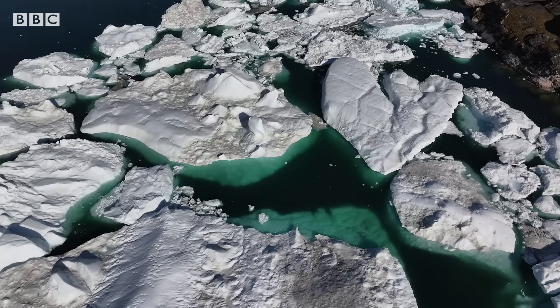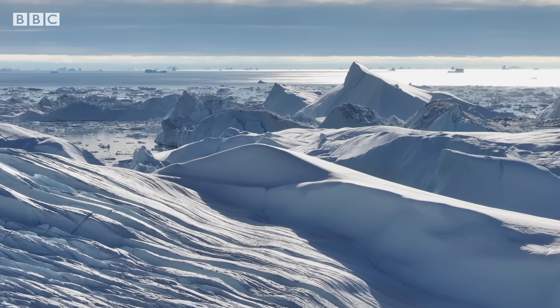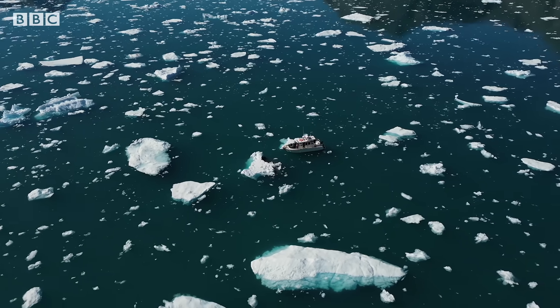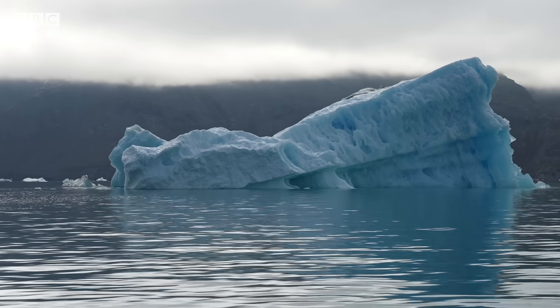Greenland. Wild and ice-covered, the world's largest island is humbling in scale. And now this vast Arctic territory has been thrust under a global spotlight.